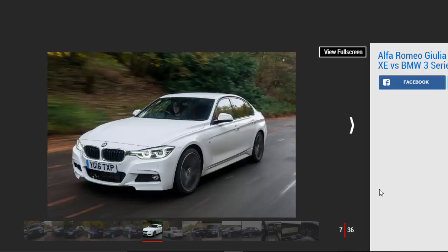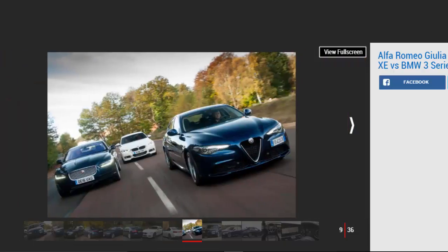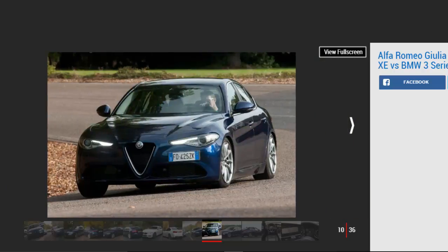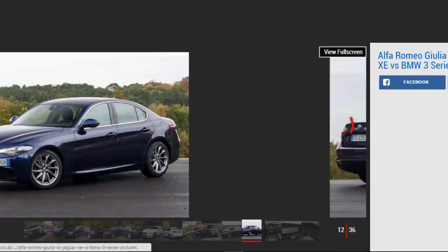Before Alfa cracks open the champagne, though, the Giulia must see off a pair of seriously talented rivals. The Jaguar XE is our current class favorite, mixing engaging driving dynamics, handsome looks, and a smart cabin with low running costs, while the BMW 3 Series still sets the standard in this sector for driving fun, solid build quality and everyday usability. Does the new Alfa do enough to crush its compact executive rivals?